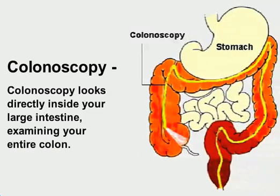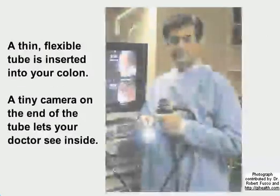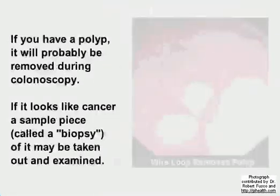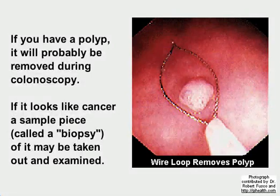Colonoscopy looks directly inside your large intestine, examining your entire colon. A thin, flexible tube is inserted into your colon, and a tiny camera on the end of the tube lets your doctor see inside. If you have a polyp, it will probably be removed during colonoscopy. If it looks like cancer, a sample piece called a biopsy may be taken out and examined.